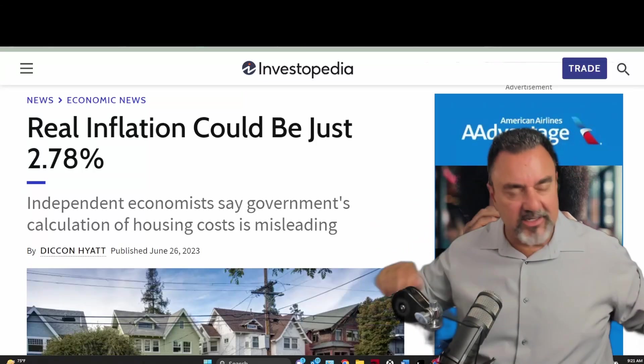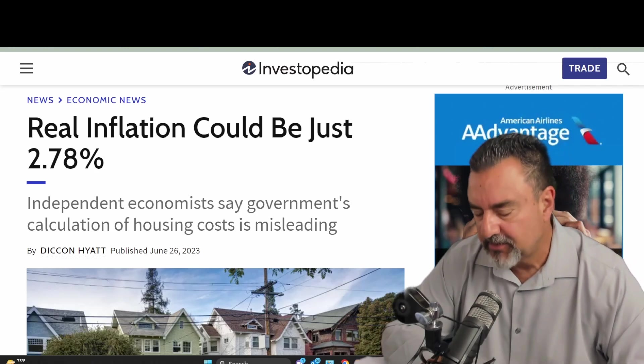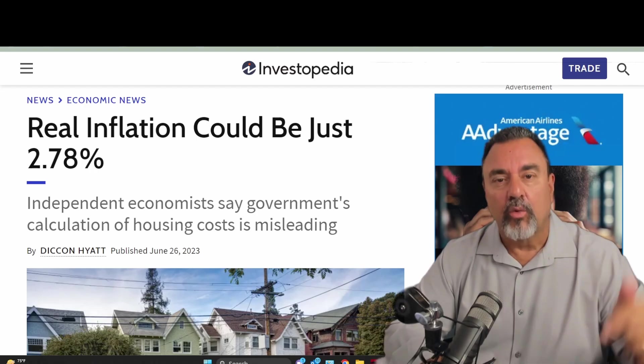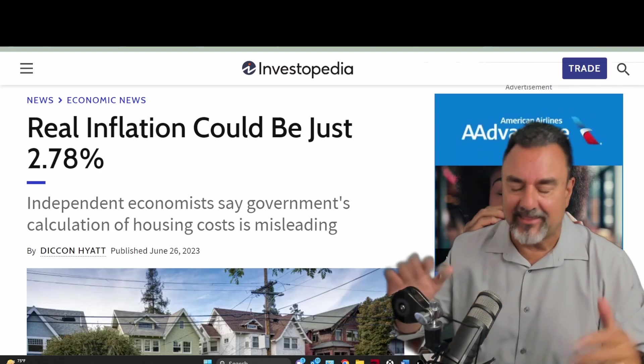In today's video, we're going to discuss the number one question I most likely get on a daily basis: should I buy now, or should I rent and wait for rates to come down and housing prices to come down? So let's dissect that.